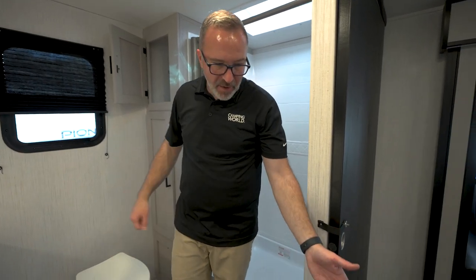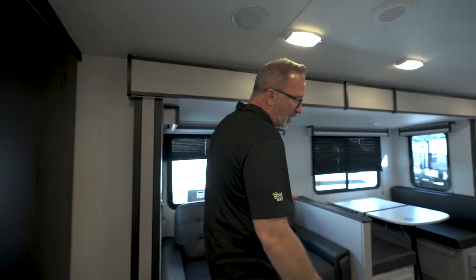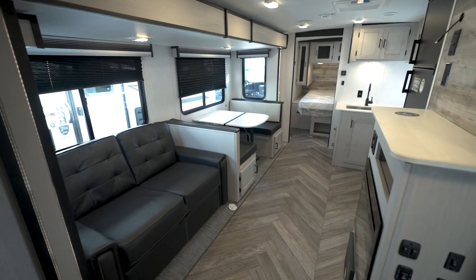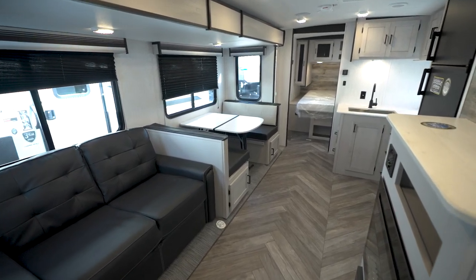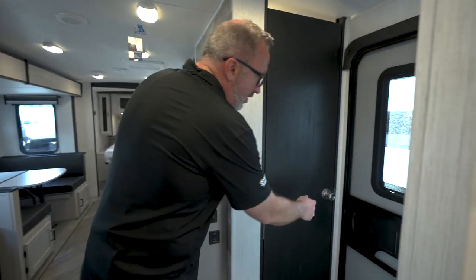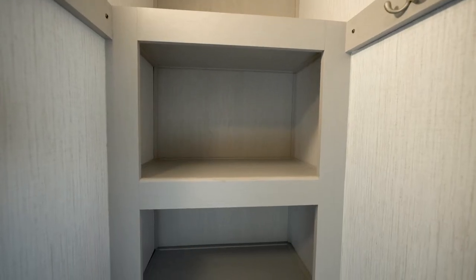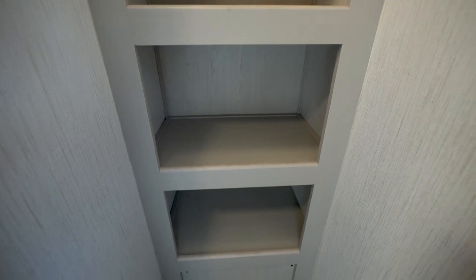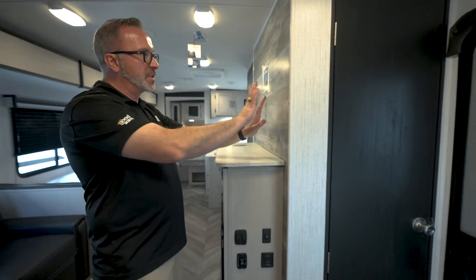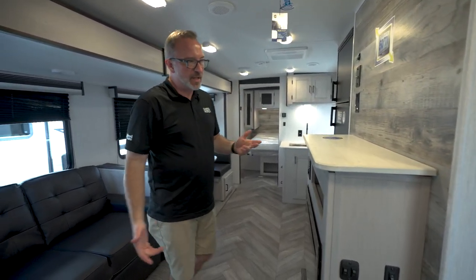Step out and you're going to notice right away one of the calling cards of the Heartland Mallard line — the beauty, construction, and design. Easy-to-clean flooring with an upgraded linoleum herringbone pattern, making it feel like a modern yet rustic barn. Right over here, as soon as you walk in, a solid door leads you into a walk-in pantry slash wardrobe with hangers. Maximizing the space — that walk-in closet is great.